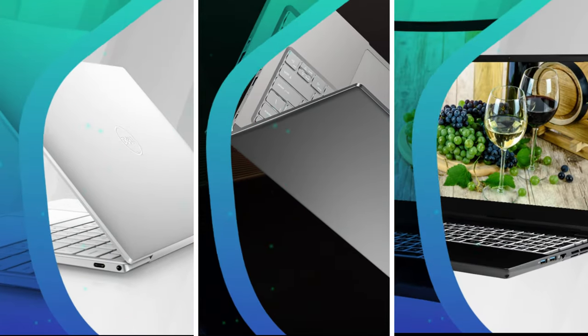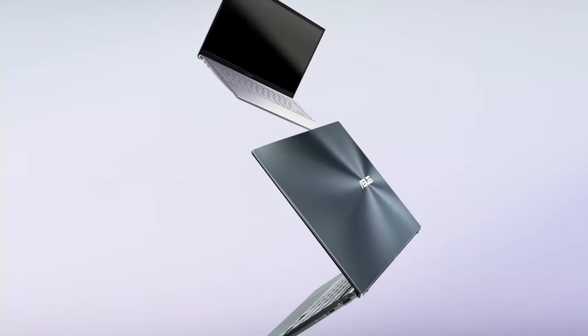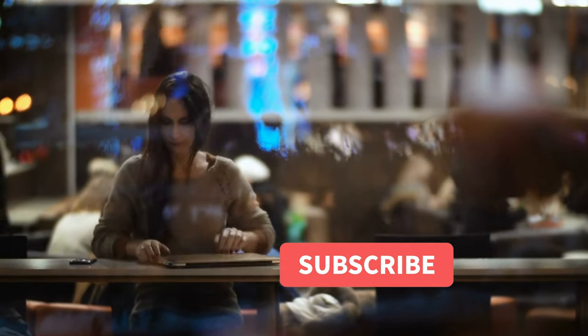Let us know in the comments down below which laptop you're going to choose. If you liked this video and it helped you in any way, please give it a like, and if you don't want to miss out on any future videos, subscribe to the channel. Hope to see you in the next video — till next time, see you guys later.